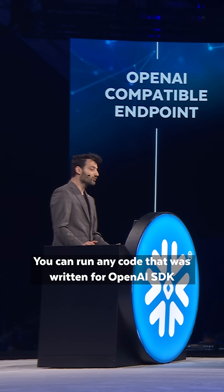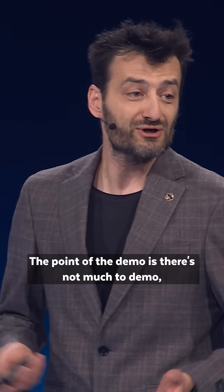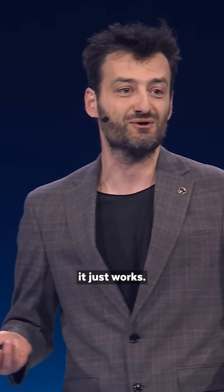You can run any code that was written for OpenAI SDK directly from Snowflake Cortex. The point of the demo is there's not much to demo — it just works.